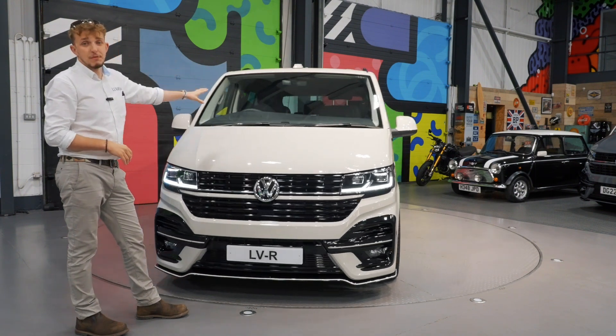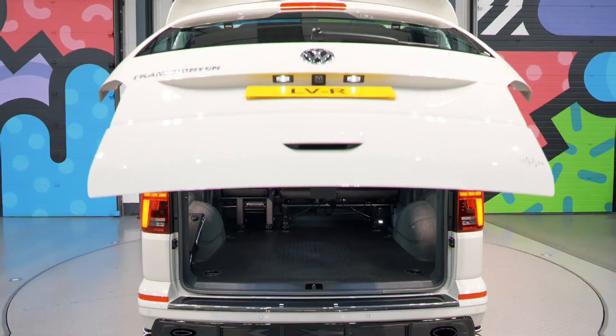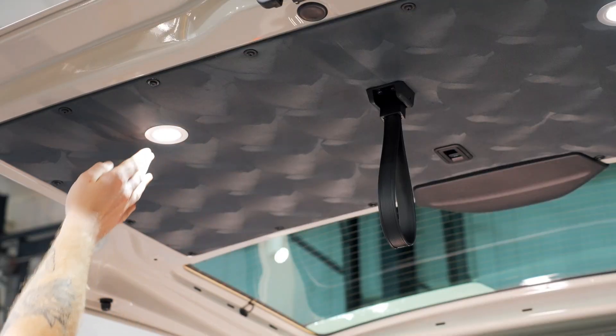Inside, we've got it finished off with one of our premium leather kits along with the full interior lining package — the insulation, the carpet, suede panels along with the touch LED lights and the extra USB ports.